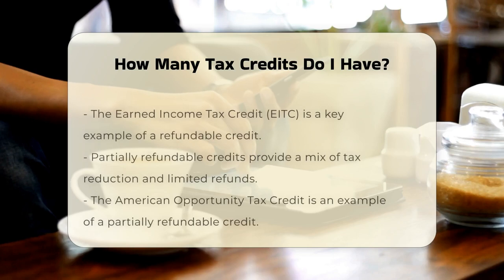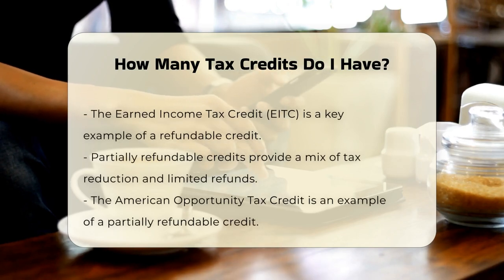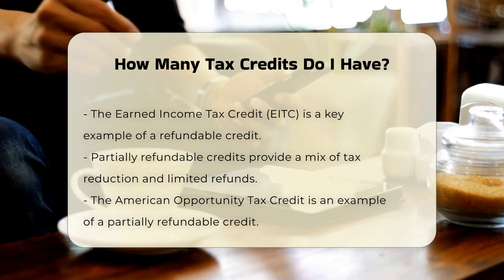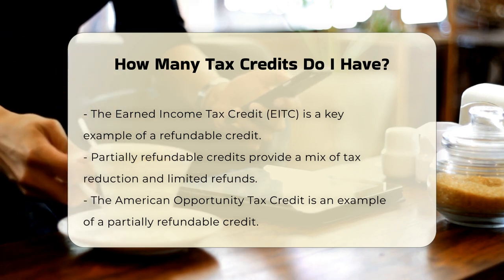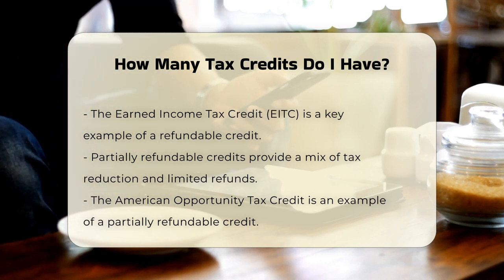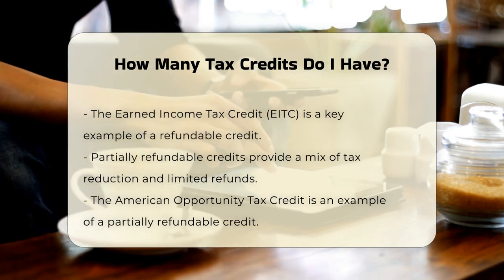For example, the Earned Income Tax Credit (EITC) is a refundable credit, meaning you can receive the full amount of the credit even if it exceeds your total tax bill. Partially refundable credits offer a combination of both, where they can lower your tax liability and provide a partial refund up to a certain amount. The American Opportunity Tax Credit is an example of a partially refundable credit.